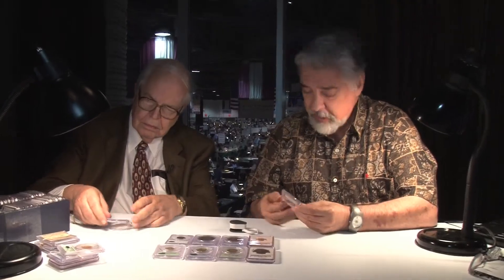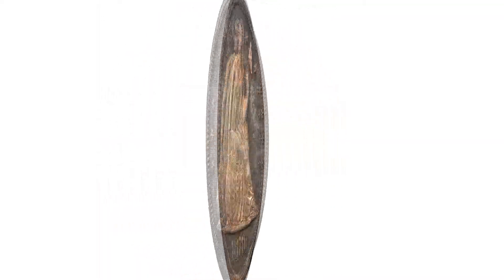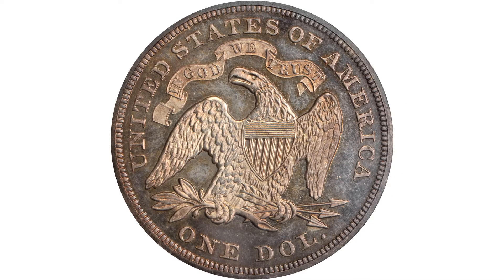I'm David Hall, here with Dave Bowers. This is a 1870 Liberty Seated Dollar in proof, graded proof 65 by PCGS. It has deeply mirrored surfaces, unattributed white cameo devices under attractive light golden toning. A very attractive example of one of the most important silver type issues.